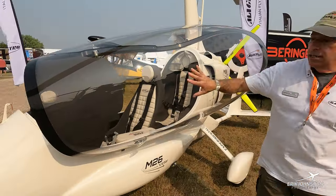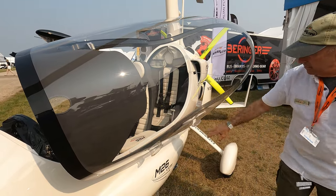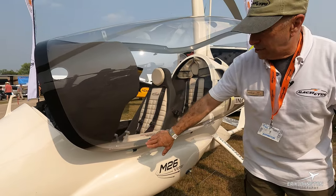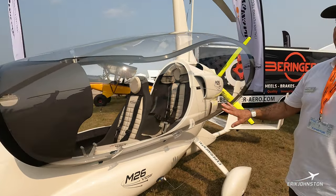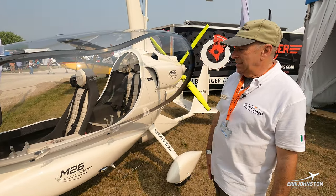Moving around the side — really amazing plexiglass. It has ram air vents on this side for both the pilot and the passenger. As the air rushes past the gyro, it comes in here and keeps the cabin nice and cool. That's really needed in the summer; otherwise you can bake inside.